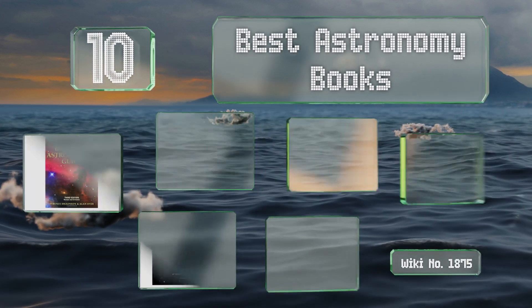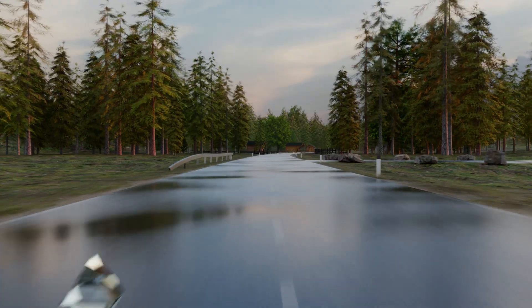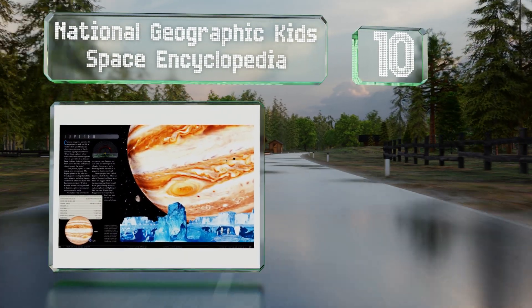EasyVid presents the 10 best astronomy books. Let's get started with the list. Starting off at number 10, good for children aged 10 and up, the National Geographic Kids Space Encyclopedia.